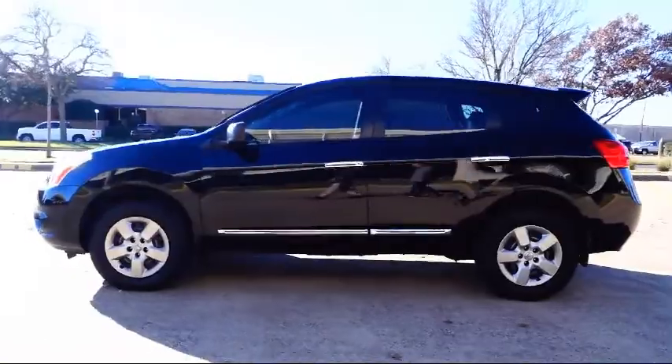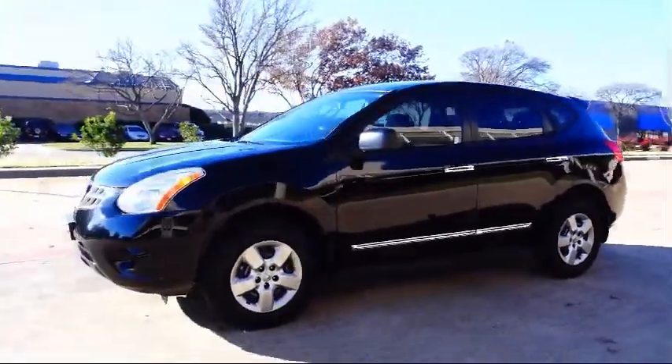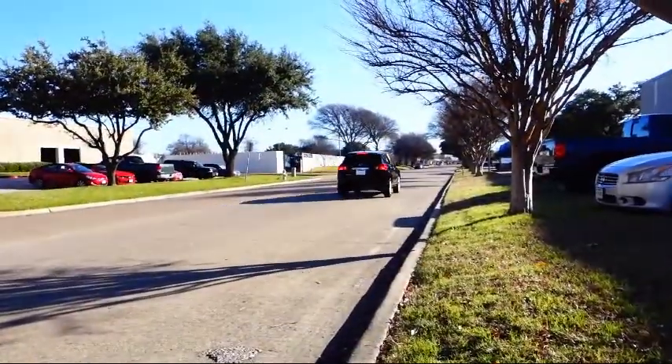We know you value your time, and no one likes spending hours purchasing a vehicle. AutoCentrics eliminates all the hassle and stress normally associated with buying a car.